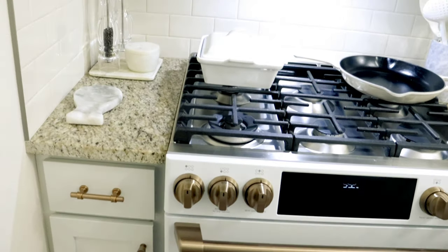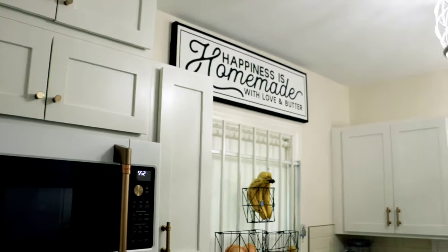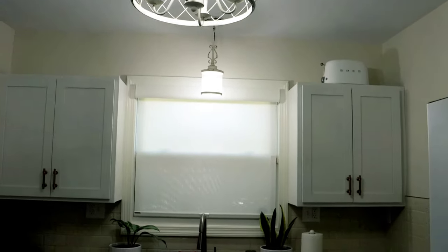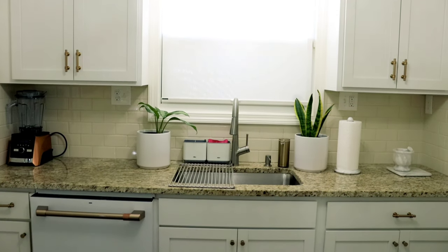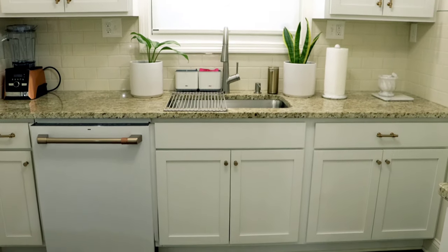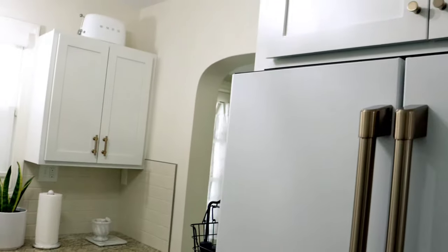I have an all-white kitchen, as you can see. I love it because when you have a small space, you want to make everything look as light and airy as possible.